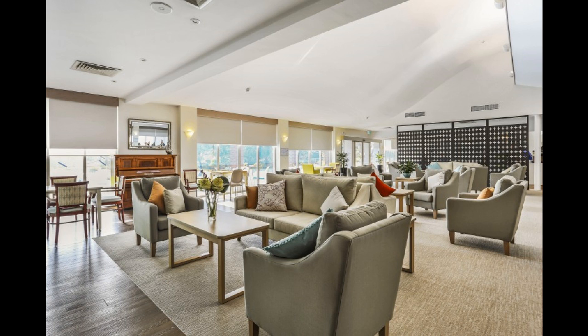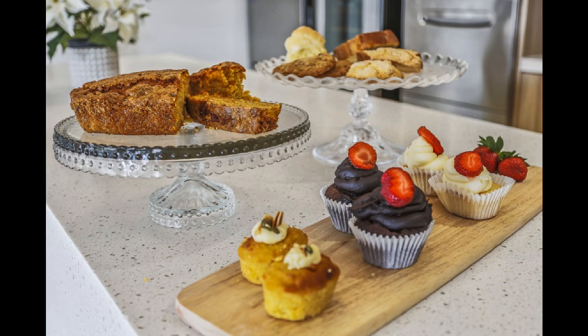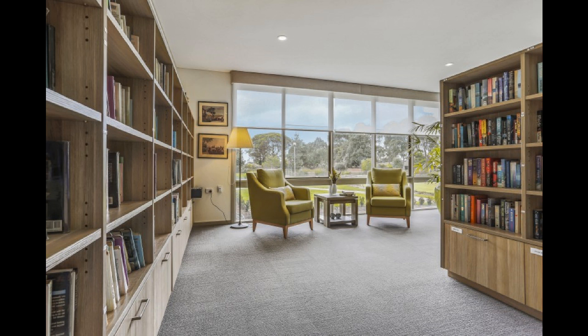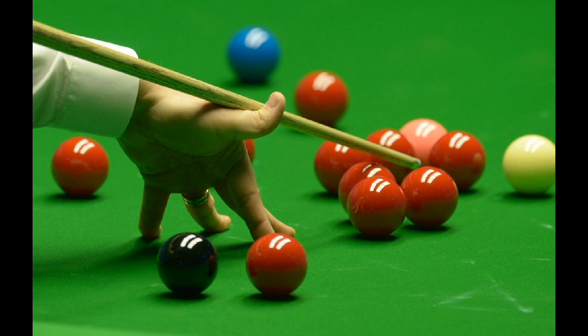As well as a kiosk stocked with essential items, there is a hairdressing salon, doctor's surgery, cinema, library and billiard room. These are just a few of the great facilities here at the Mornington.